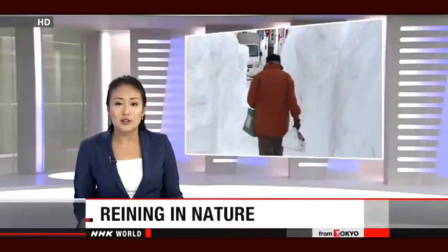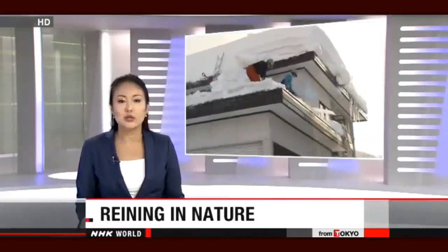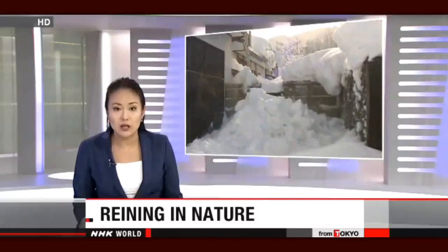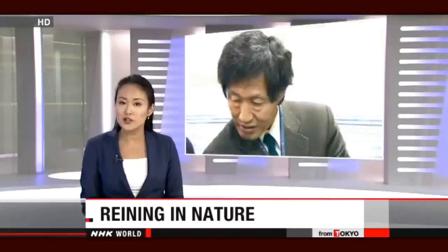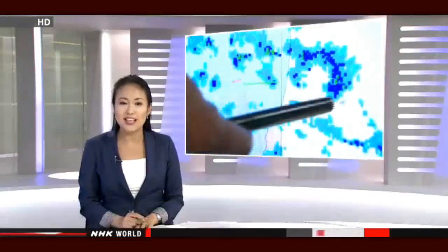Scientists in Japan are trying to rein in nature and save lives. Heavy snow blankets areas along the Sea of Japan coast in winter and can sometimes trigger disasters that kill and injure. So scientists are experimenting with technology that produces rain and snow to reduce it. NHK World's Satchio Sugita shows us how it works.